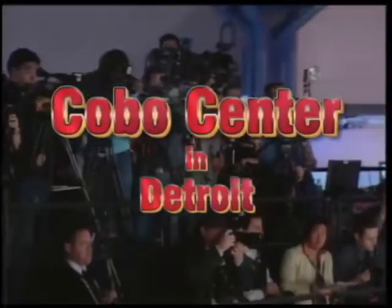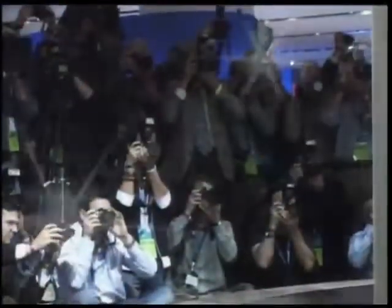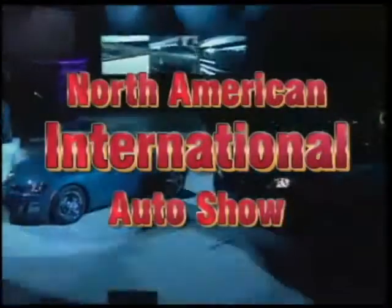Direct from Cobo Center in Detroit, The Auto Channel presents complete video coverage of the 2007 North American International Auto Show.